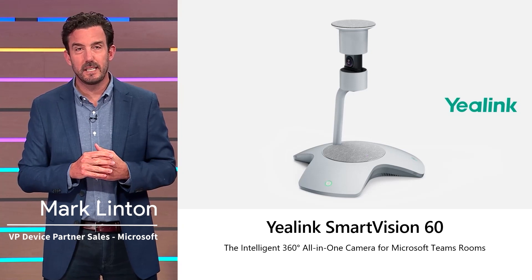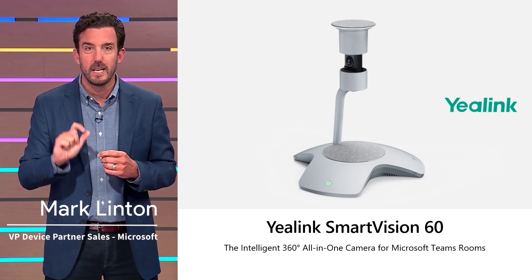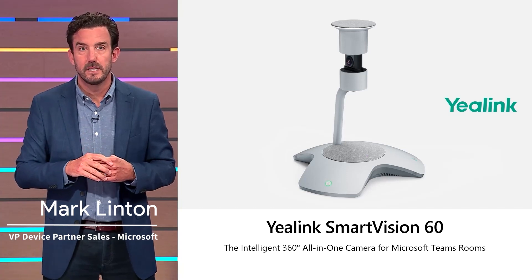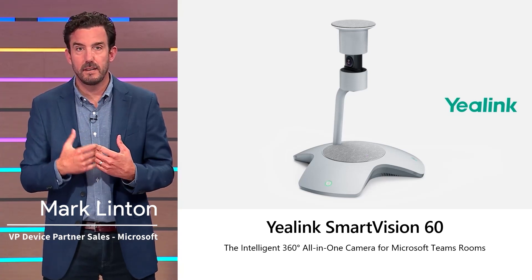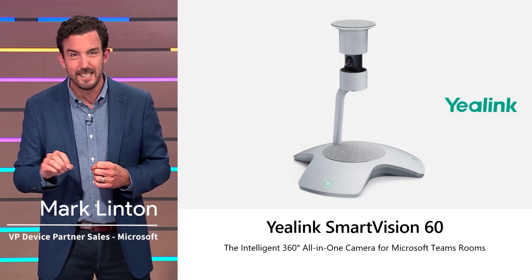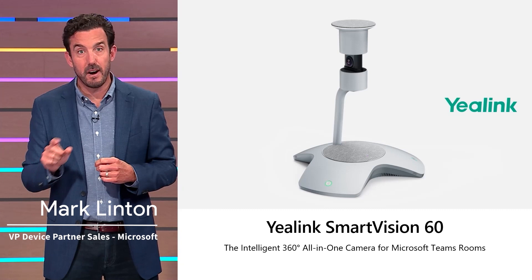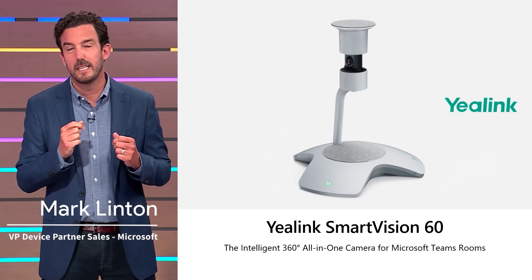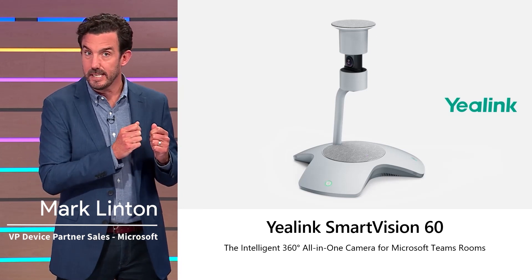Smart Vision 60 uses AI to give a dedicated video screen and visual identification to everyone in a physical room, so that everyone appears in the roster and feels present in the meeting. With voice identity services, it ensures in-room participants are correctly identified in transcripts, enhancing the accuracy of AI-based Intelligent Recap functionality in Teams.